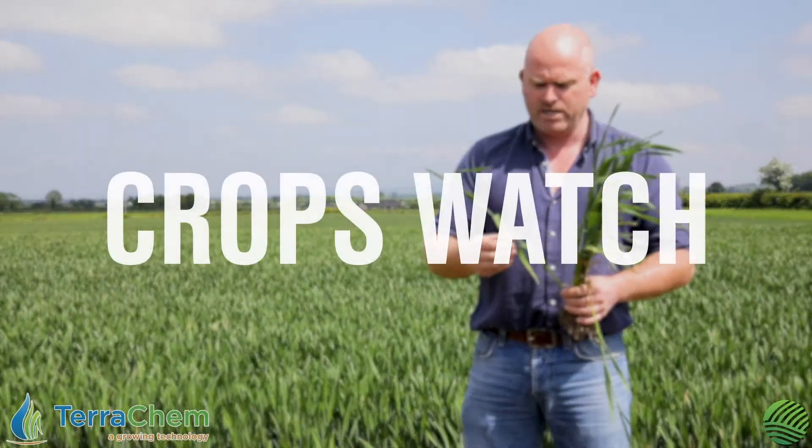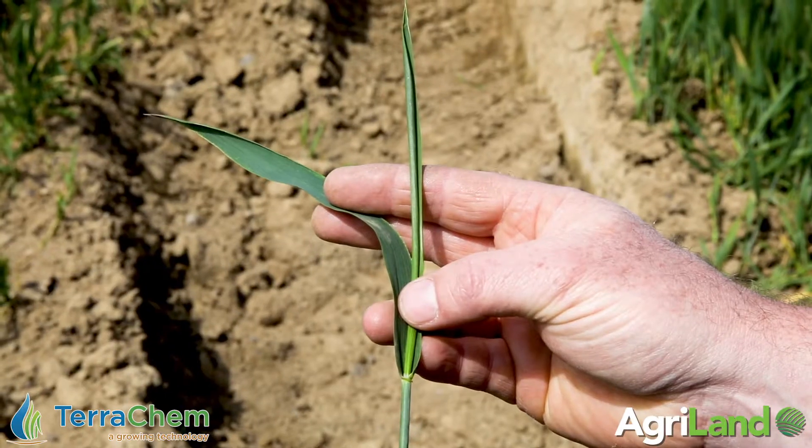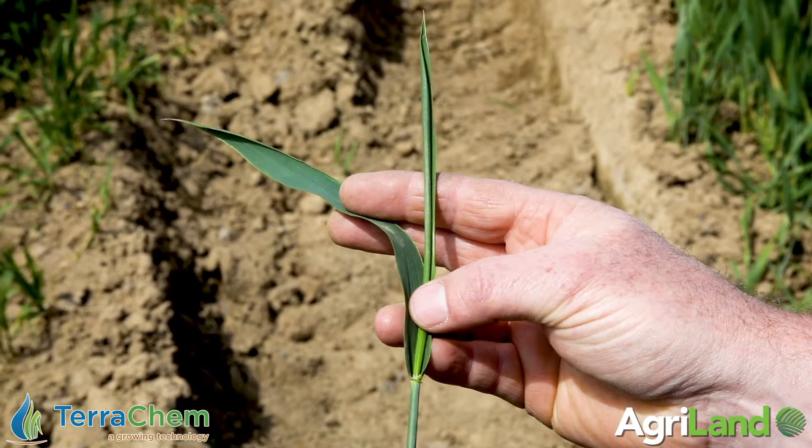Today, 22nd of May, back in my own winter wheat, two or three days away from putting on the flag leaf spray. Flag leaf is about three quarters of the way out, so by the end of the week we'll be spraying here.